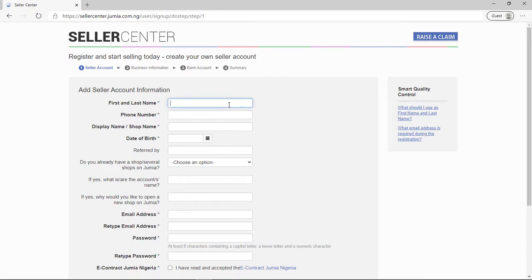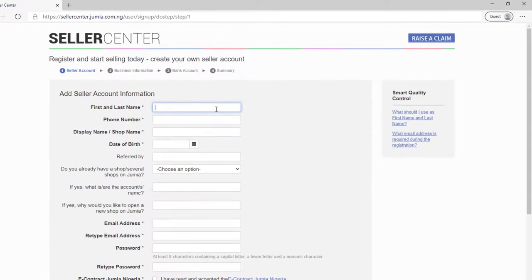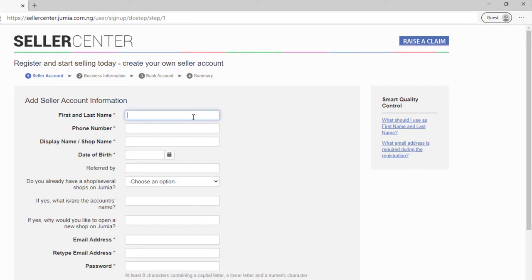On the next step it's asking for your seller information — your first name, last name, phone number, and shop name. Your shop name doesn't necessarily have to match your physical store name. Your shop name is basically what you want customers to see when they're buying from you. You can put whatever you want — even your own name — but I'd advise going for something catchy or unique so customers can remember you.